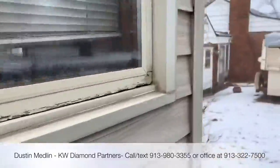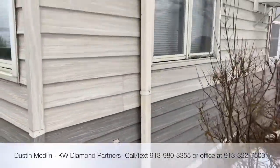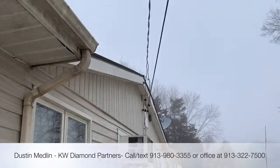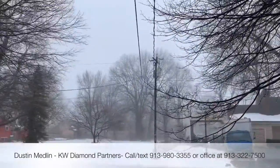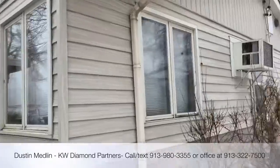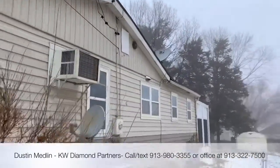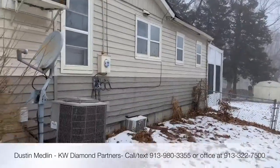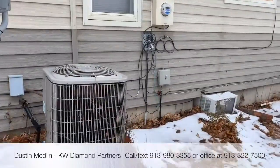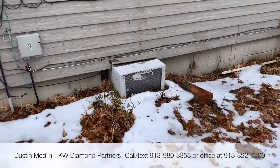Here's the side of the house. You do have an exterior outlet, there's a window unit right there, overhead power lines going that way. Here's the AC unit on the outside for the central system. Looks like there's another window unit for the basement there — a little bit different.